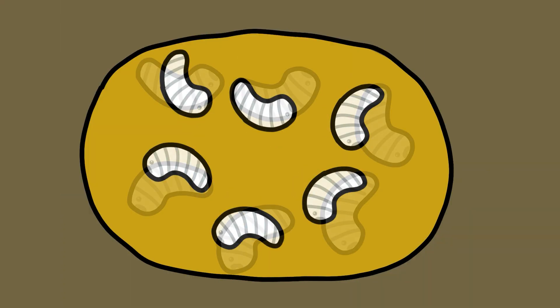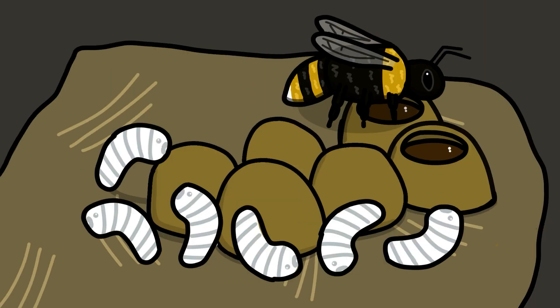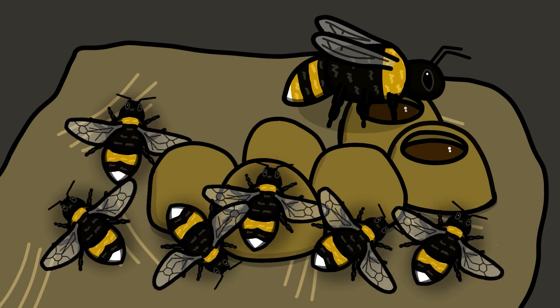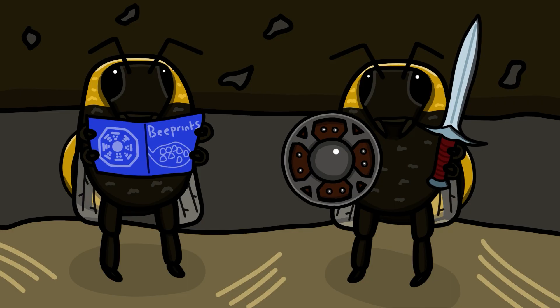Her eggs develop into small larvae, and as the queen continues to feed them pollen, they grow bigger and bigger. The larvae eventually spin a cocoon, before emerging as the first set of female worker bumblebees — the queen's daughters, who are around half her size.